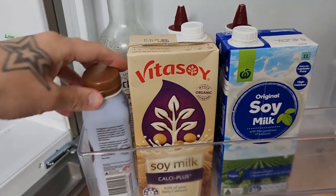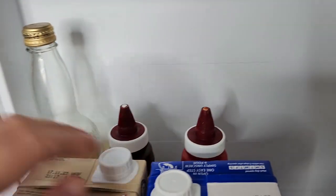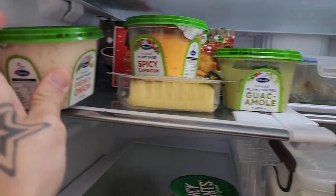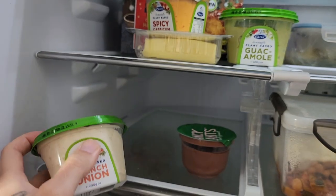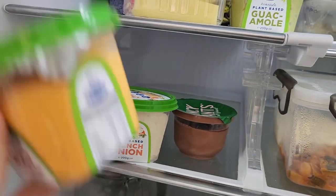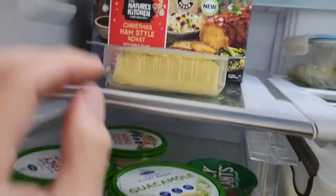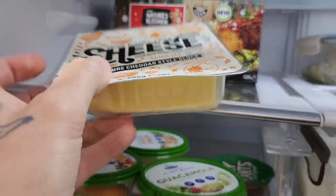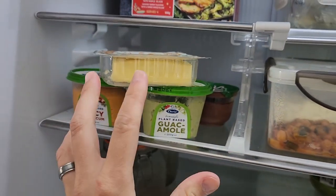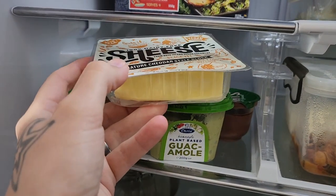Over here is just some soy milk, and a choc-flavored almond milk. There are some sauces at the back. This is kind of our cute Christmas stuff we're getting ready — some different dips from Chris's, which have a range of vegan friendly plant-based dips. We've got the French onion, the spicy capsicum, and the guacamole. This is going to go on the cheese board. I'm also going to get the Coles Camembert and Brie cheeses from the fancy cheese section at Coles.